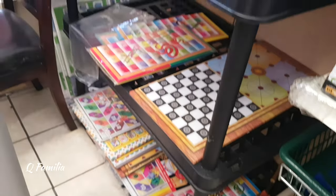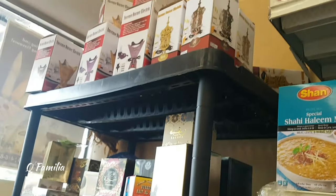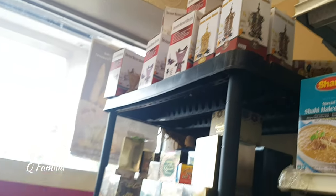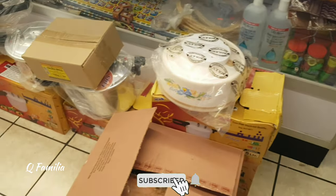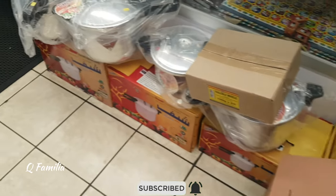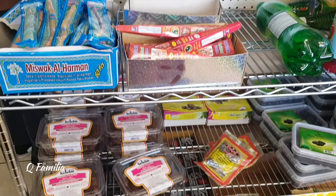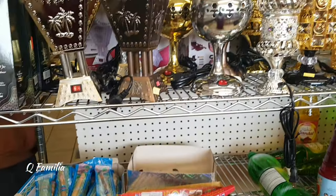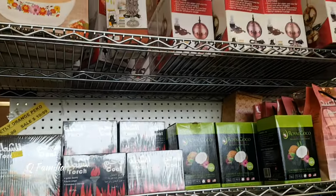This shop had a little corner dedicated to all the different types of games you could play. These shelves also had different things like dates and incense burners.